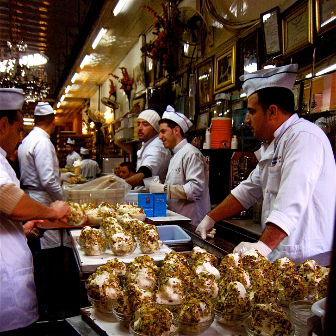Buza is prevalent mainly in Syria, Lebanon, Egypt, Jordan, Israel, and Palestine, because of their proximity to the sources of salab and mastic. In the markets there, Buza vendors pound it while singing and playing music.